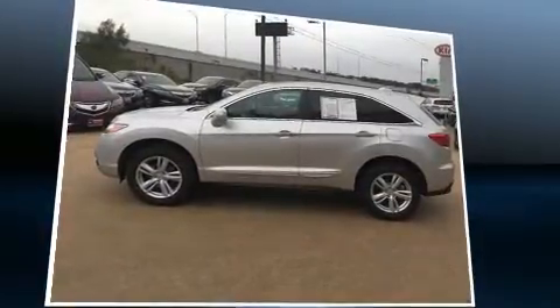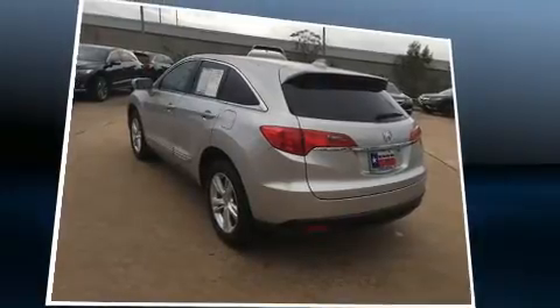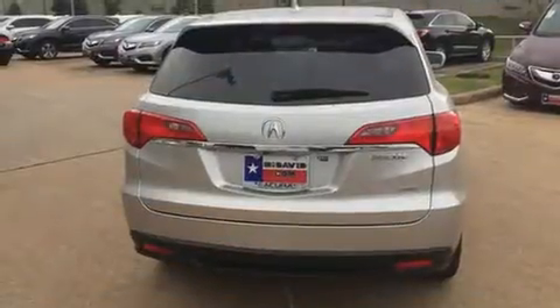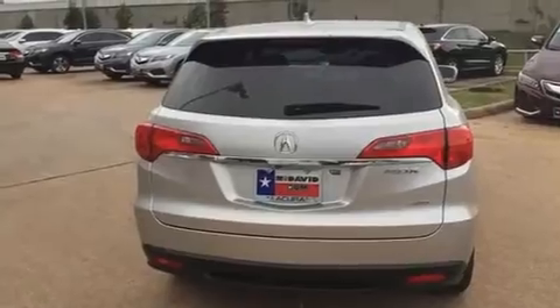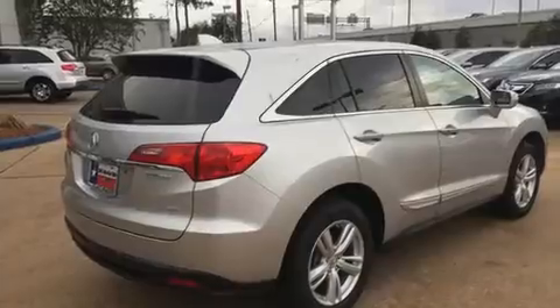All-wheel drive keeps this model firmly attached to the road surface. All of the premium features expected of an Acura are offered, including a rear window wiper, a leather steering wheel, power moonroof, and cruise control.